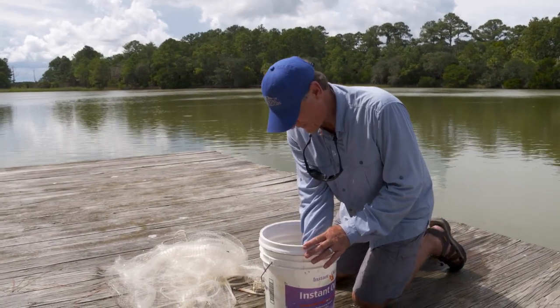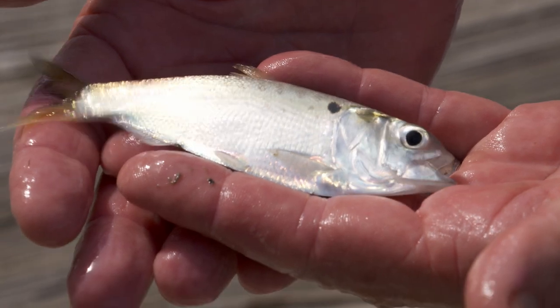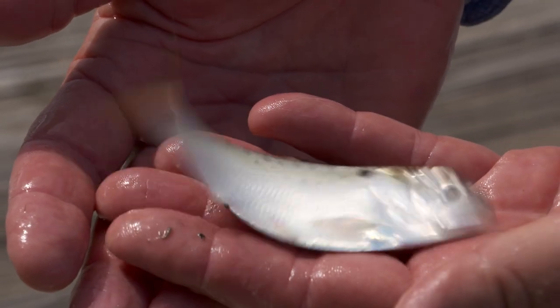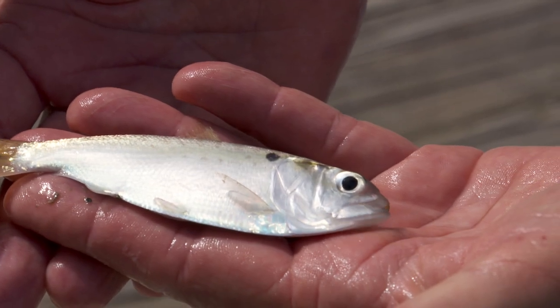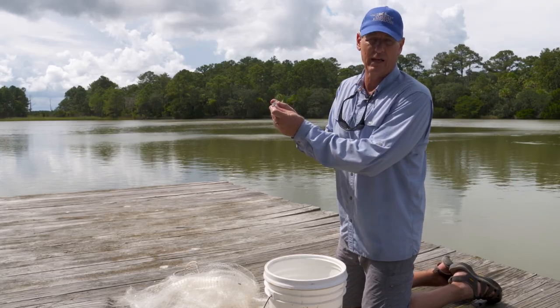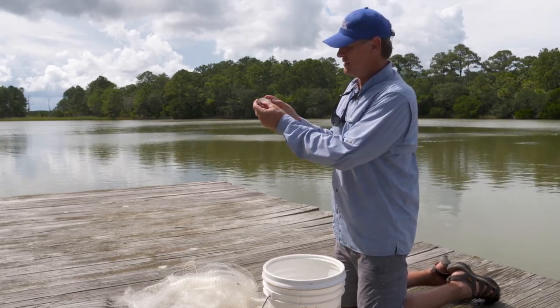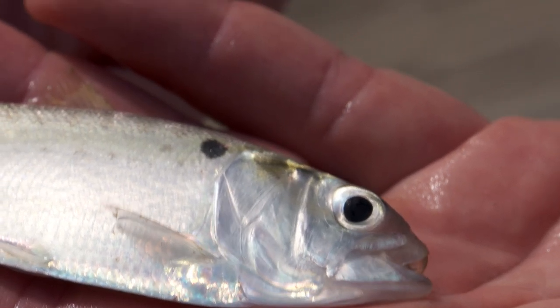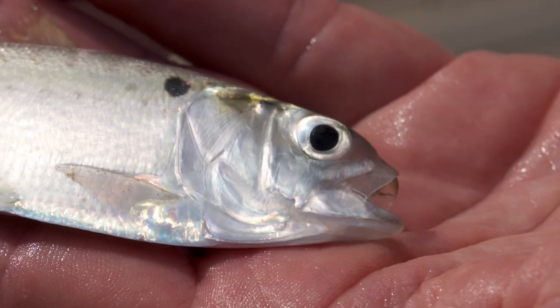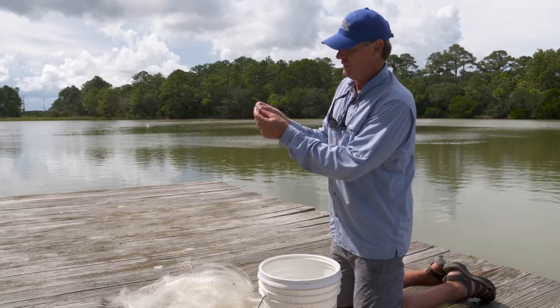Let me show you what we have here. We've got a bunch of these. This is a little Atlantic menhaden — you can tell by that spot right there. Of course, this is still a youngster, and a really, really important fish in the Atlantic food chain. These make up just a tremendous amount of biomass. They're critically, critically important. A lot of things eat menhaden for sure.